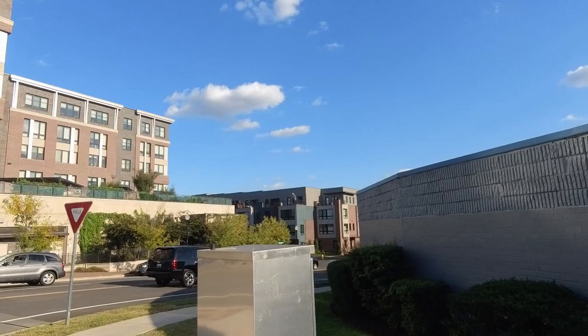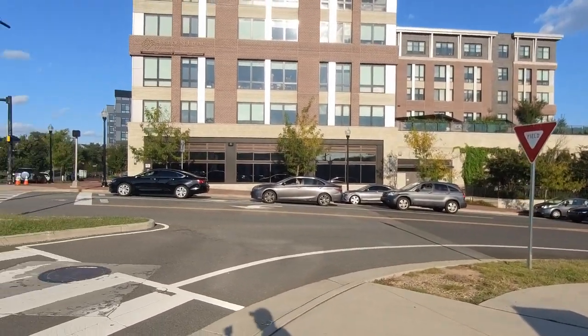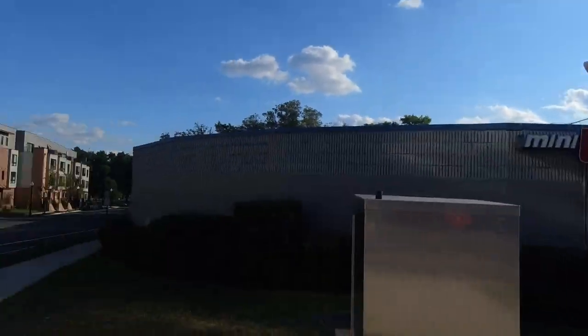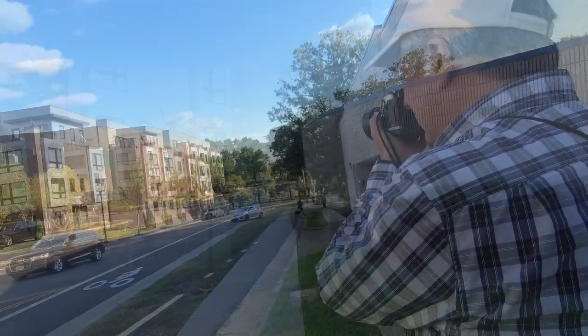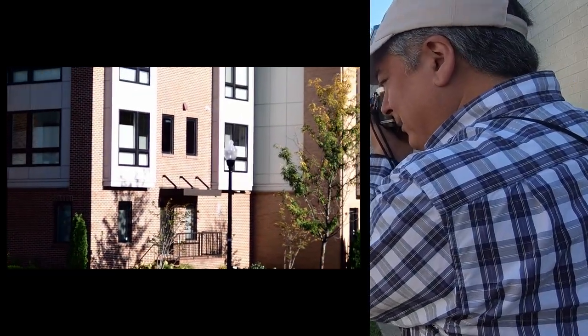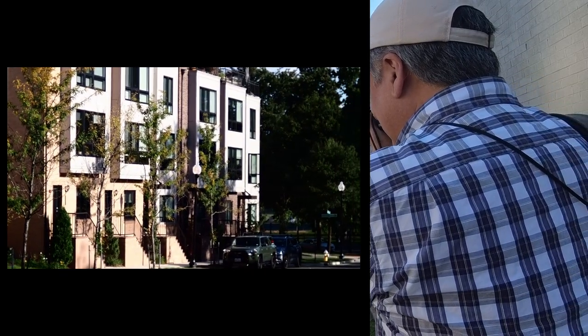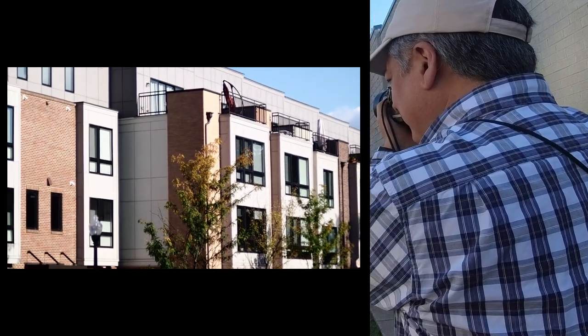A little further down around the corner are the apartment buildings, so it turns more residential here, and I decided to go down this street. This 50 millimeter — I'm just not used to shooting this tight for street photography.